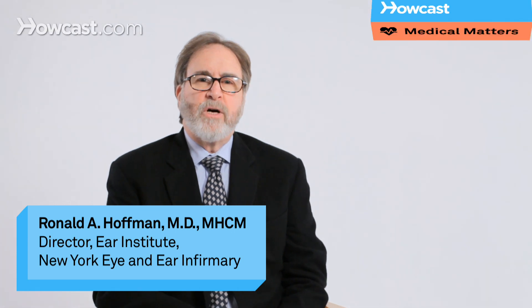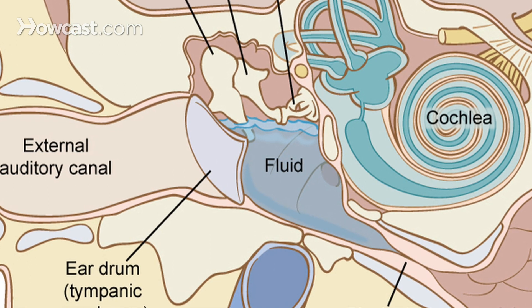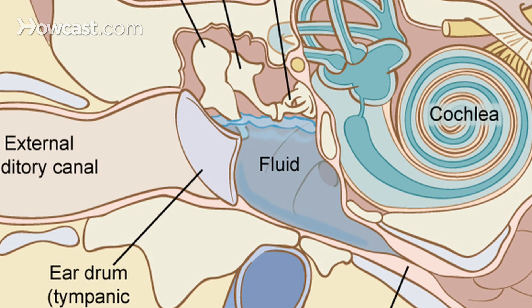Ear tubes are tiny little microscopic tubes that are placed in the eardrum of individuals who either have recurrent ear infections or persistent fluid in the middle ear. We most often talk about ear tubes in the context of children because the placement of ear tubes is a very common procedure in young children who have recurrent ear infections despite the use of antibiotics, or have persisting fluid between their acute ear infections, or just have fluid.